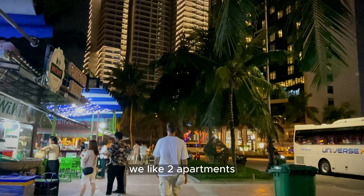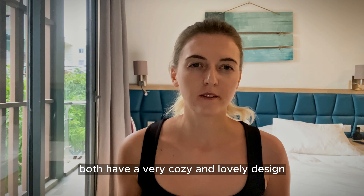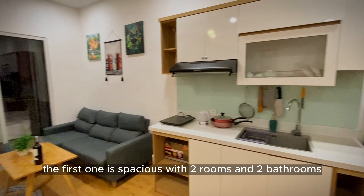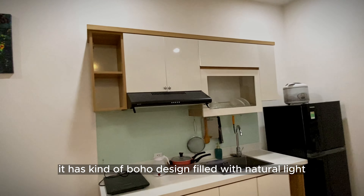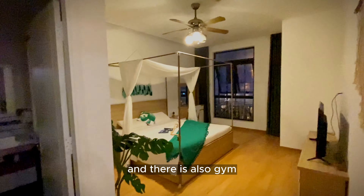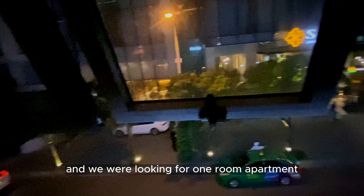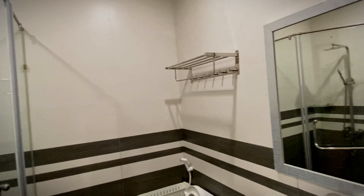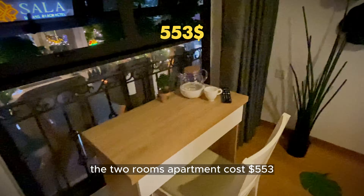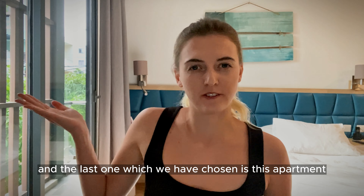We liked two apartments — one closer to the center of My Khe Beach and the other closer to the mountains in a calmer area, both with a very cozy and lovely design. The first one is spacious with two rooms and two bathrooms, featuring a kind of boho design filled with natural light, giving it a homely feeling. The apartment is fully equipped with kitchen utensils and there is also a gym. The owner was very friendly. The only drawback is no swimming pool. The two-room apartment costs 553 dollars and the one-room apartment is 383 dollars.